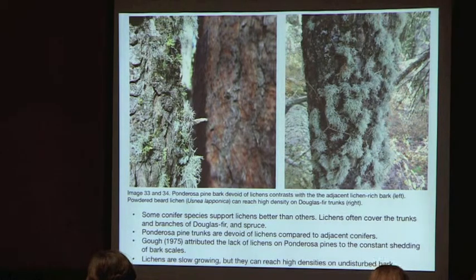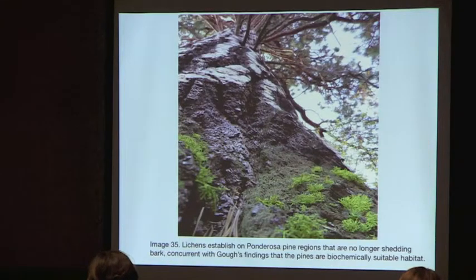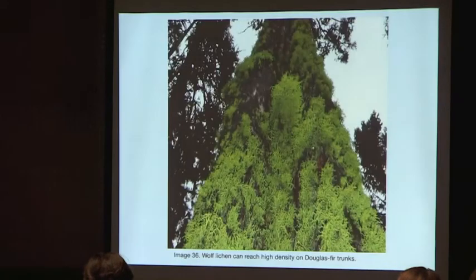Lichens are slow-growing but can reach high densities on undisturbed bark. Here is some beard lichen on trees where larger ponderosa pines — where bark shedding has stopped — were found to be supporting lichen establishment. This is consistent with the finding that there is nothing preventing them from growing there; they simply need stable, undisturbed bark.